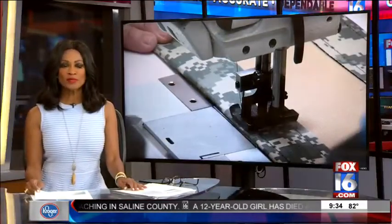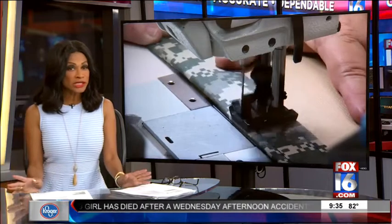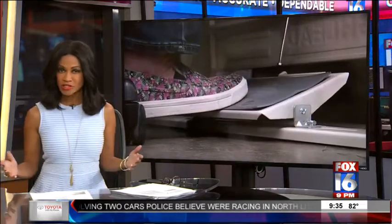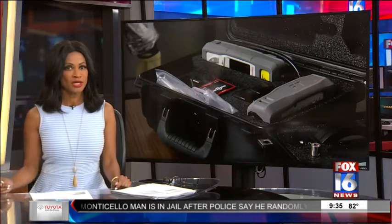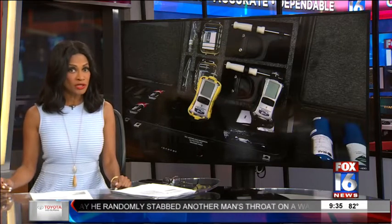The Pine Bluff Arsenal has been run by the U.S. Army for more than 75 years. Most recently, it's known to be the location where chemical weapons were disposed. That mission was completed back in 2010. The Arsenal is still busy today creating products that protect our soldiers, and it's now hoping to boost production, which in turn would boost the local economy.